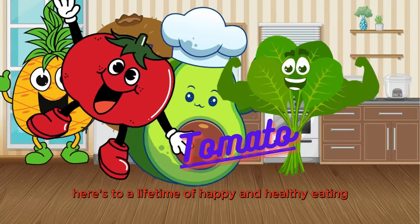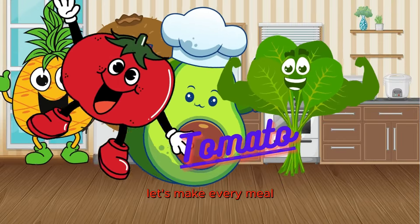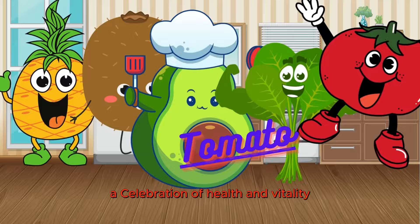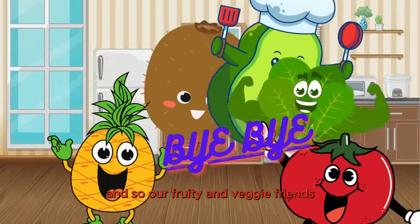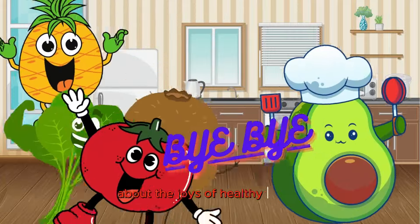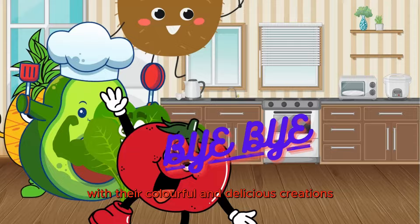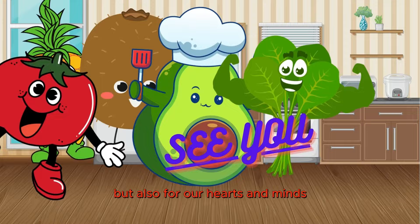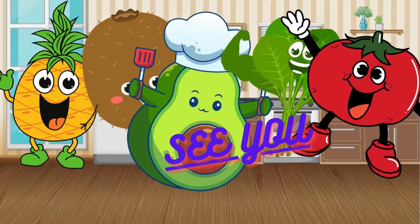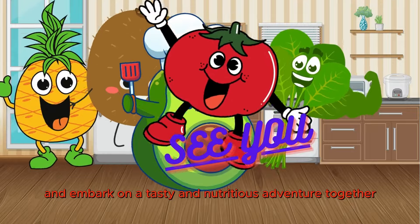Here's to a lifetime of happy and healthy eating, my fruity and veggie friends. Let's make every meal a celebration of health and vitality. Our fruity and veggie friends have learned an important lesson about the joys of healthy eating. With their colorful and delicious creations, they've shown us that eating well is not only good for our bodies, but also for our hearts and minds. So let's follow their lead and embark on a tasty and nutritious adventure together.